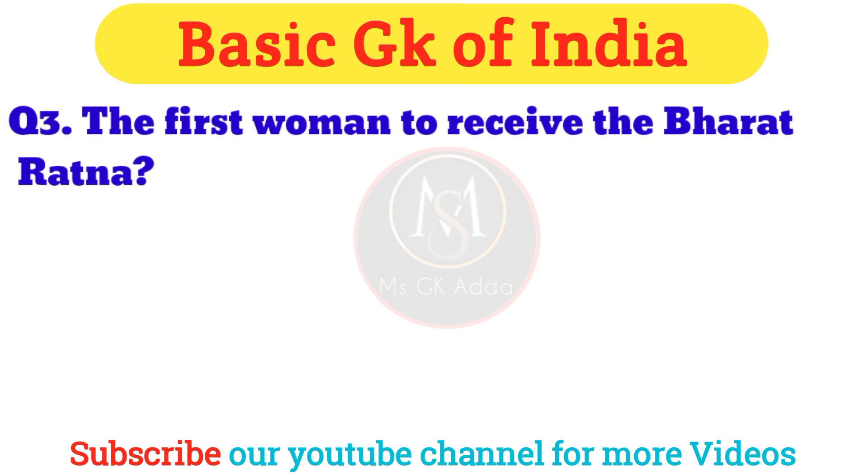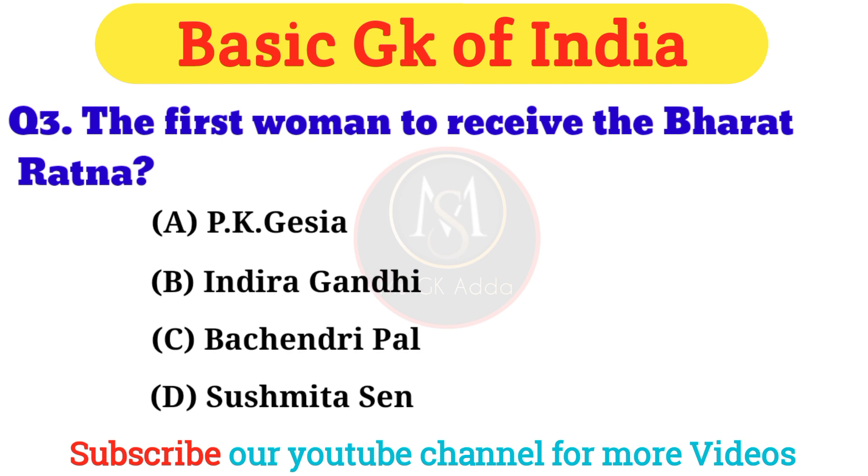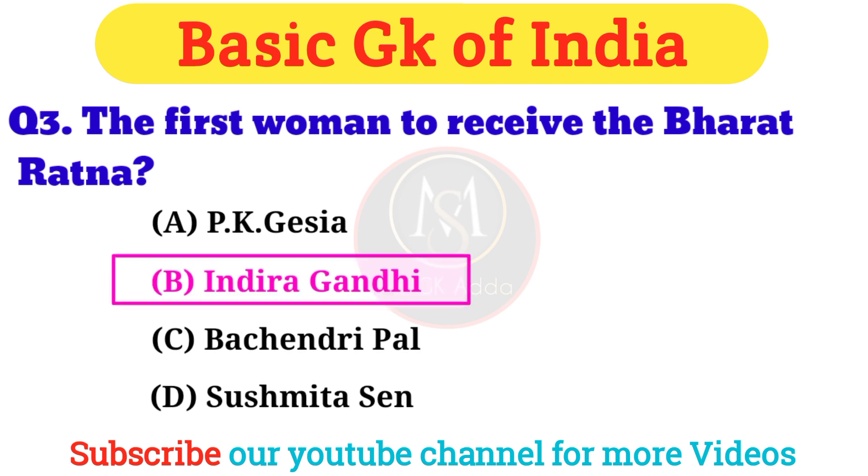Question 3: Who was the first woman to receive the Bharat Ratna? Answer: Option B — Indira Gandhi.